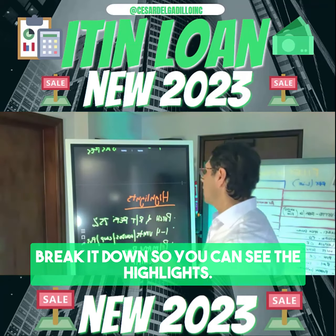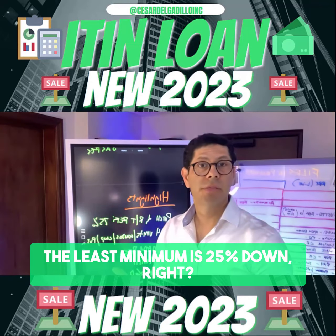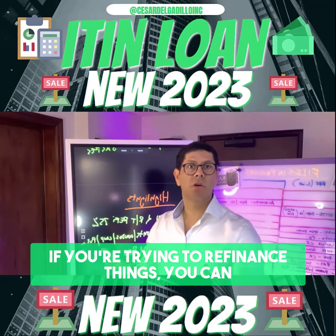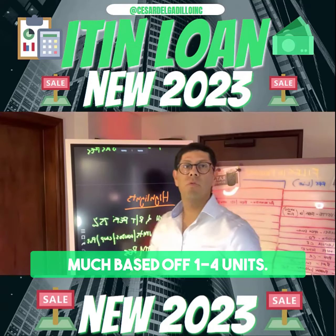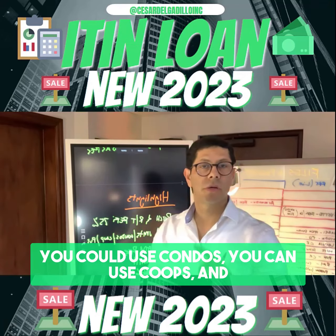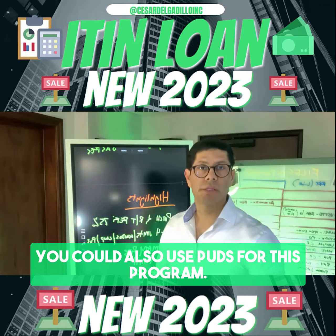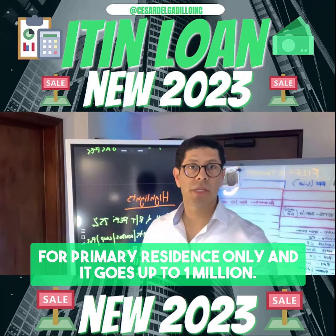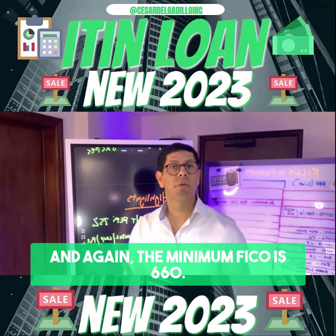The highlights are: for a purchase, the minimum is 25% down. If you're refinancing, you can go up to 75% loan-to-value on a rate-and-term refinance. It's based on one to four units — you can use condos, co-ops, and PUDs. Very important: it's for primary residences only, it goes up to $1 million, and the minimum credit score is 660.